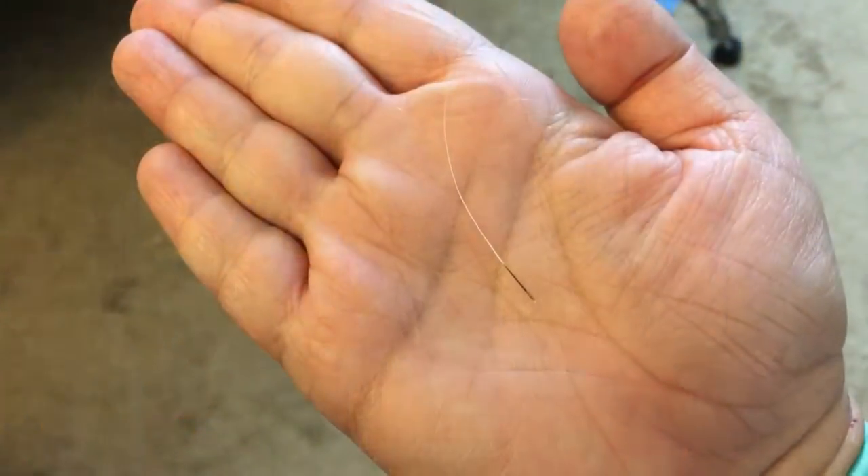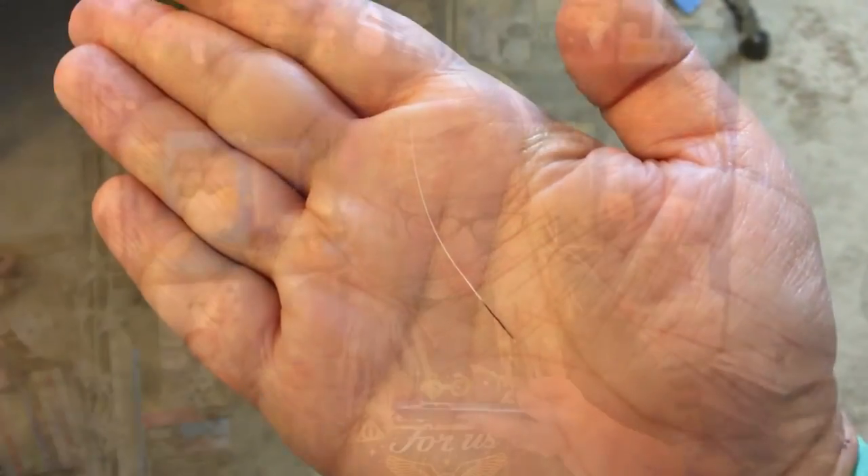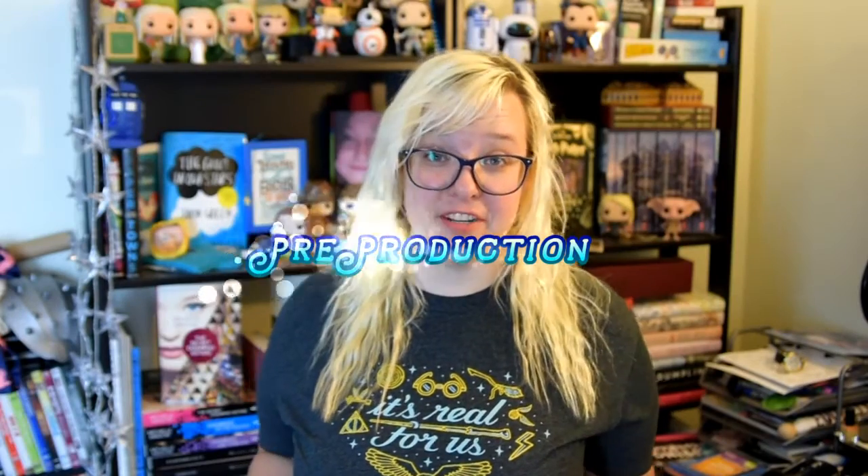I just found a whisker from my cat in my hair — seriously, it was just in my hair. I thought it was mascara that I got in my bangs, but nope, it was a whisker. That leads us into pre-production nicely.